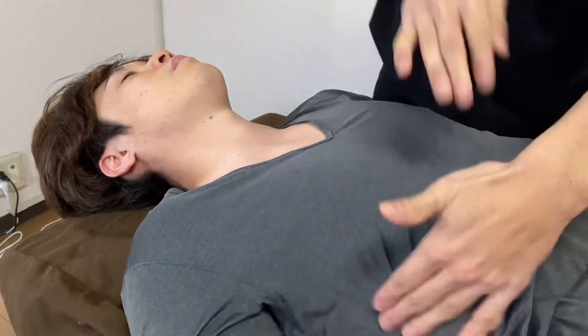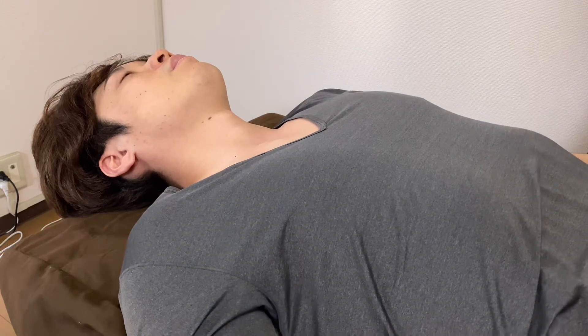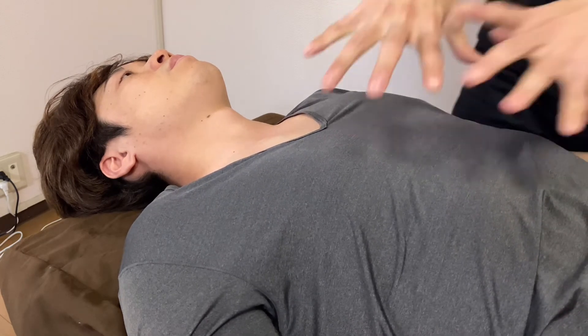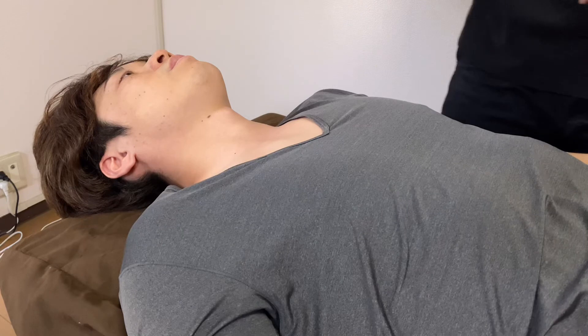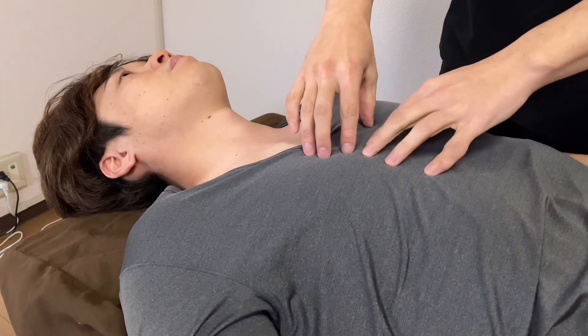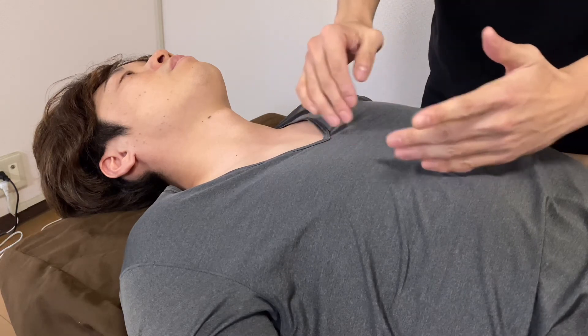Take a deep breath — great. Volume throughout the whole ribcage. I did visceral manipulation for the thorax, particularly the heart, lungs, and the connective tissue around the internal thorax.